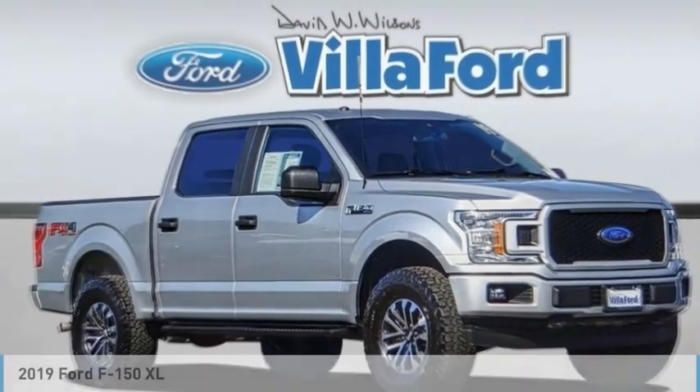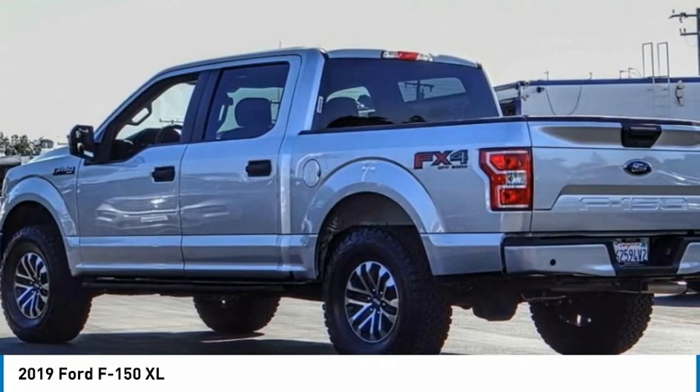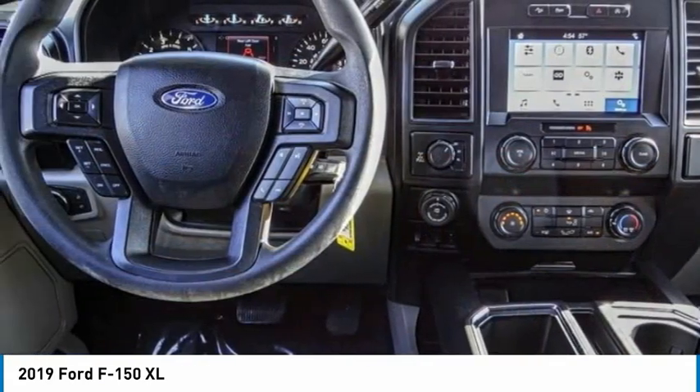The 2019 F-150. A Ford F-150 knows how to handle any situation. It's built to follow orders, no whining.